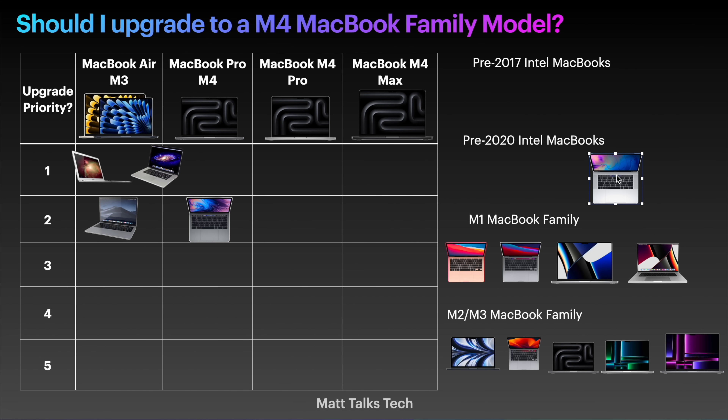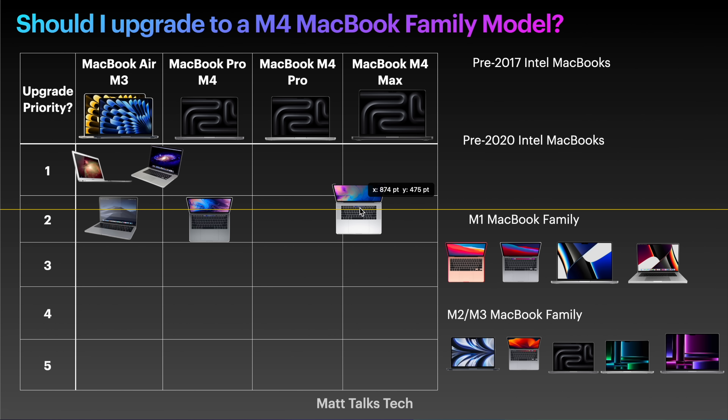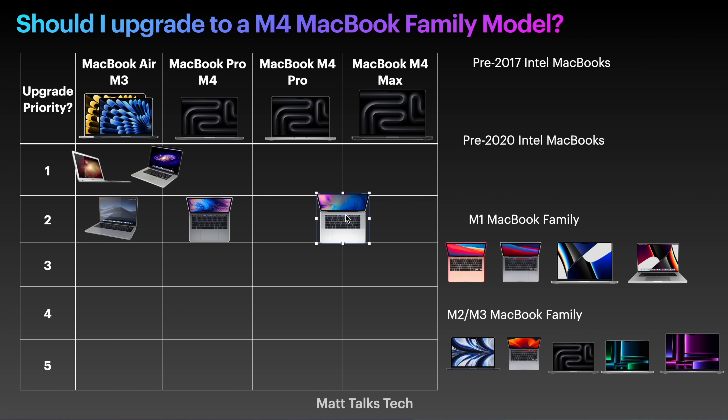For the larger MacBook Pro with dedicated graphics — it was only the 16-inch model back then — I would say you do need to upgrade pretty soon. These machines ran really, really hot with the dedicated graphics and the Intel i7 and i9 chips. It depends on your needs: if you're doing loads of 8K video editing, the M4 Max is the right one; if not, I'd say the M4 Pro. So I'm placing it in the middle.